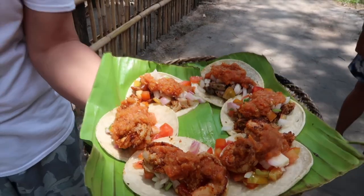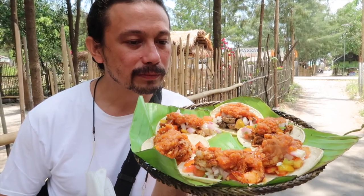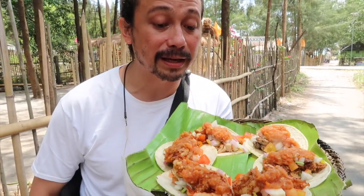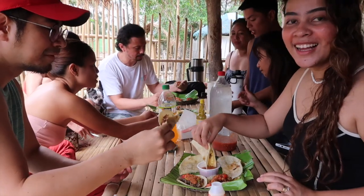So now we are here at Taco Joint. Pollo, asado, carnita, and cameron. It's gonna be a feast, bro. These are the best tasting tacos I've had. Let's get started.